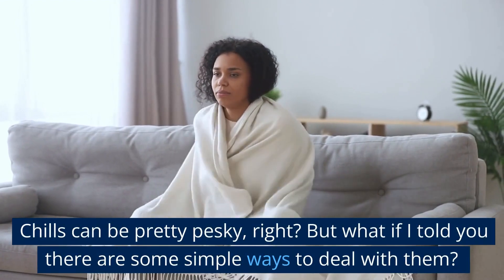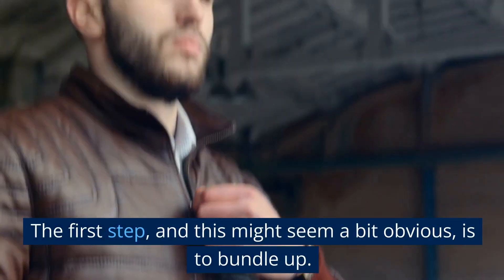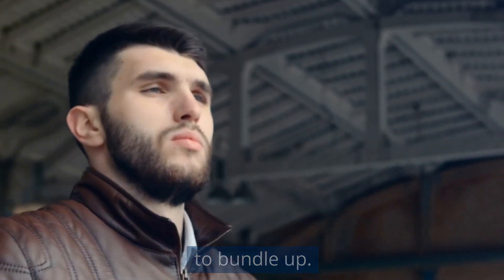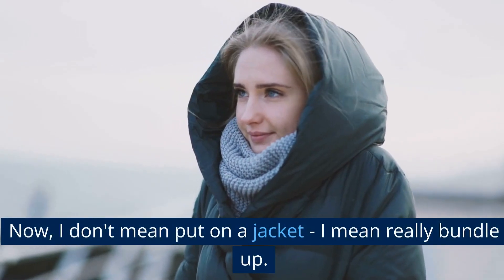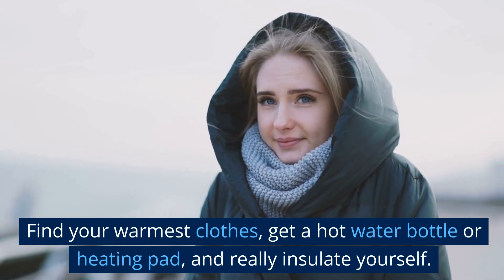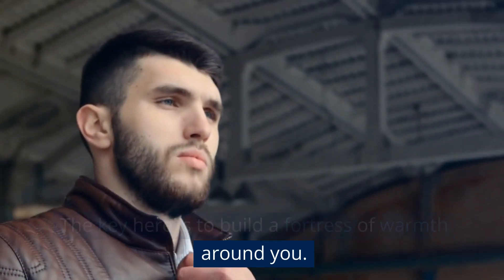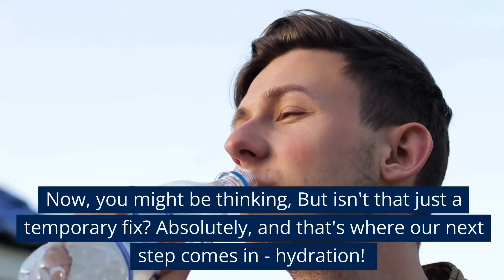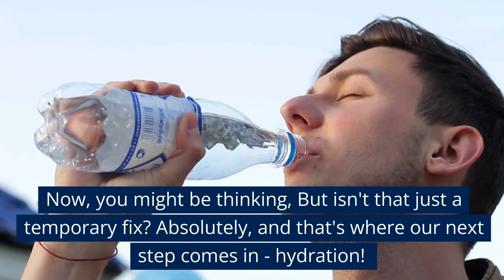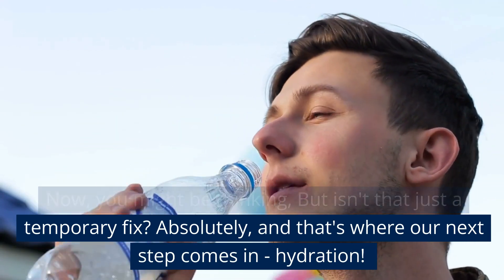Chills can be pretty pesky, right? But what if I told you there are some simple ways to deal with them? The first step, and this might seem a bit obvious, is to bundle up. Now, I don't mean put on a jacket — I mean really bundle up. Find your warmest clothes, get a hot water bottle or heating pad, and really insulate yourself. The key here is to build a fortress of warmth around you. Now, you might be thinking, but isn't that just a temporary fix? Absolutely, and that's where our next step comes in.